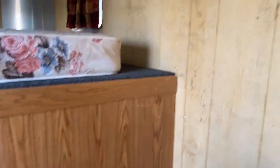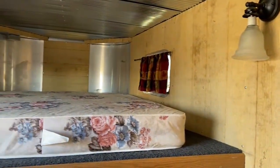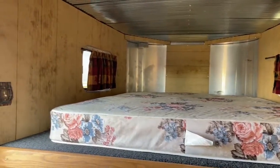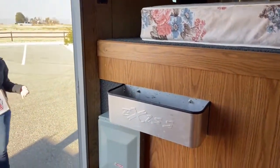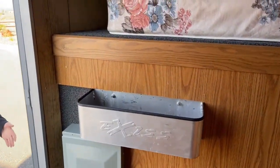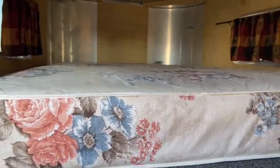Up here in the gooseneck we have a bed, and some cute little curtains on the windows to keep those shut and give you some privacy. It's a nice little front end — definitely something fun to take for the weekend, go out camping or to a rodeo. There's no running water, but you have a place to sleep and a fridge to keep food.